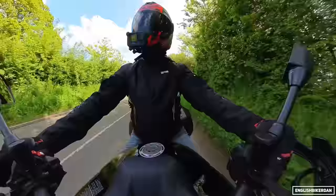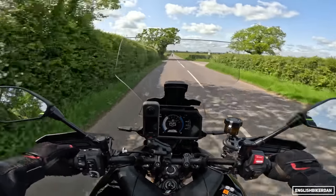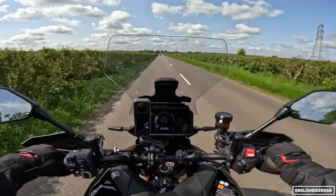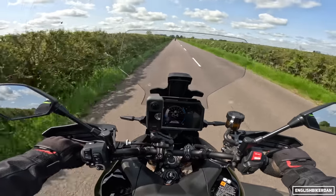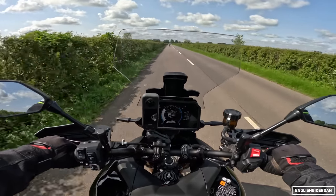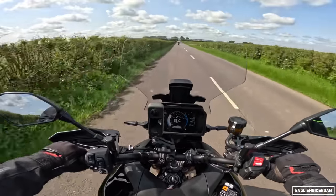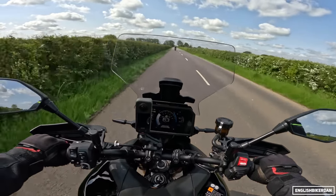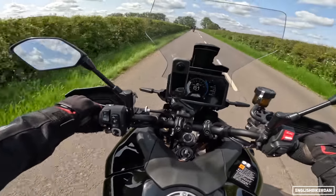We've got two rather large panniers that come with the bike, and they can fit a full-face helmet in each one — pretty decent storage. The seat height is adjustable from 820 to 835 millimetres. Currently on the 835 setting and it's pretty good for me. You've also got hand guards and 10-level heated grips.